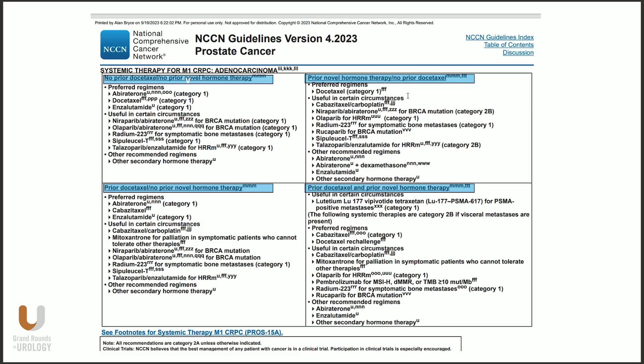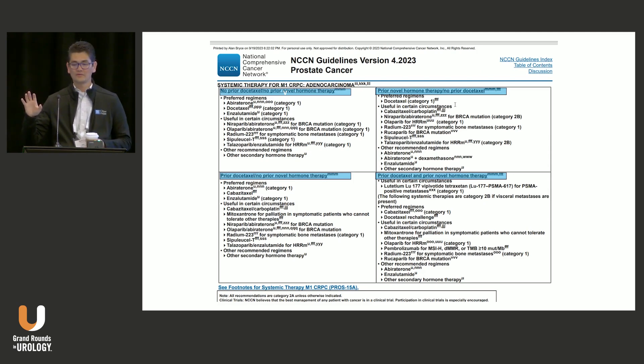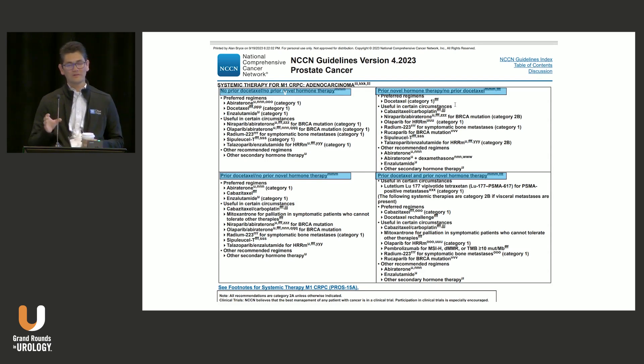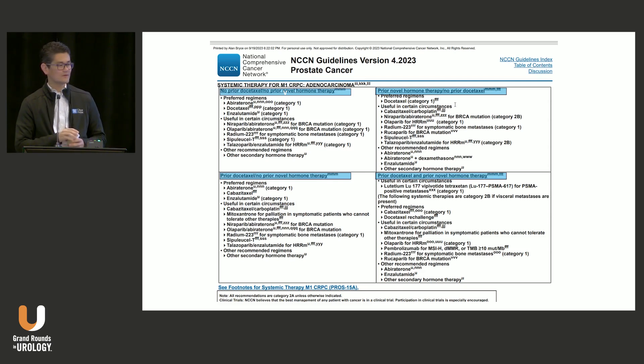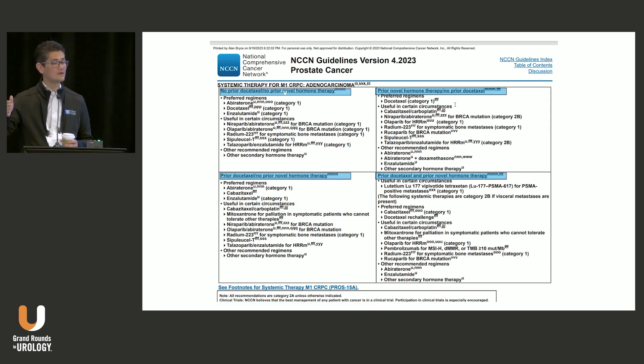Here's what the NCCN guidelines look like nowadays — it's a mess. They've got a two-by-two table for mCRPC where you consider what the patient received in the HSPC setting: yes/no for ARPIs, yes/no for docetaxel. This two-by-two table really says that what was given previously should guide what's given next — and again, this is just thinking about tumor evolution. One of the principles I'd ask you to think about is that we're never making decisions just about what to do at this step. I'm always thinking about the patient's entire treatment course — thinking about that arc from beginning to end, and how the decision I make today affects every other decision I need to make tomorrow and the day after.